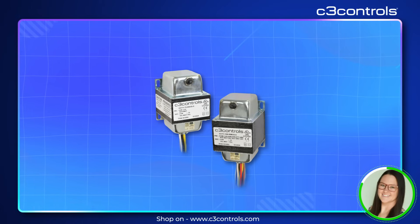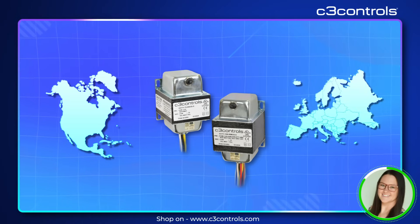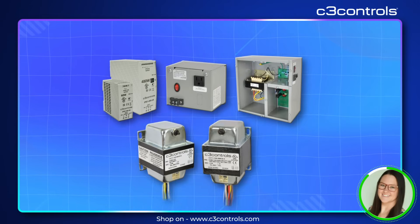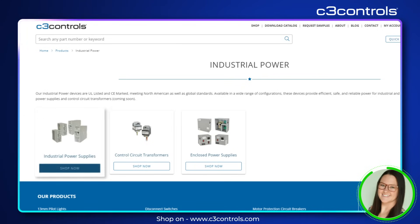They can accommodate a wide range of North American and European voltages and frequencies. Ready to power your success? Discover our full range of industrial power solutions on our website and find the perfect products to meet your needs and keep your operations running smoothly.